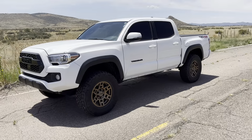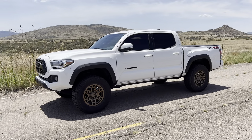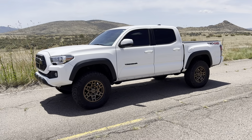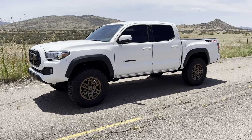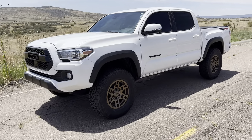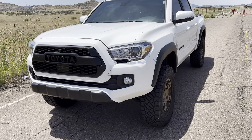They look really good on any color — honestly, I think bronze wheels is a great combination. I love the way they look on my green. I think they look good on red, great on silver. I had a white 4Runner that had bronze Methods on it and I loved that color combination.